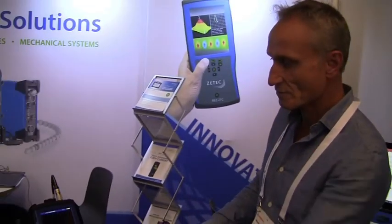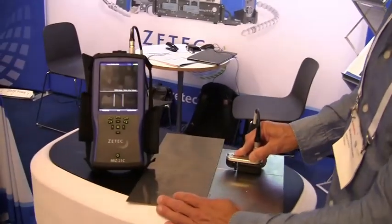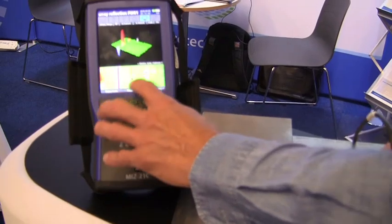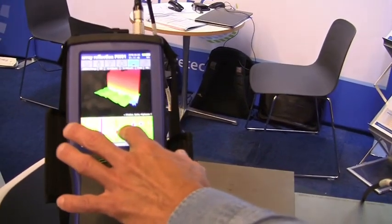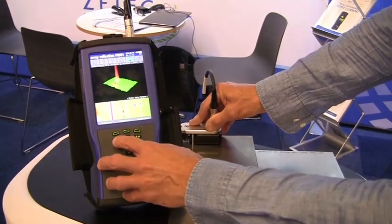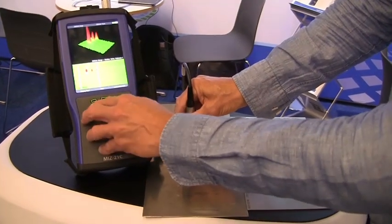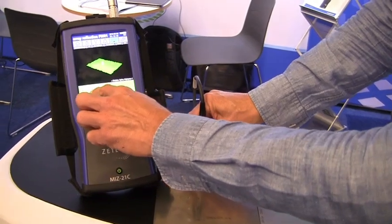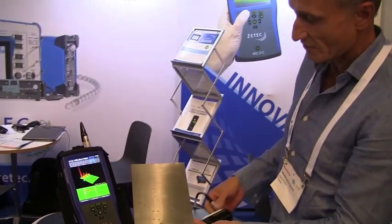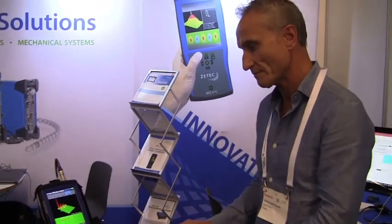What do you have new here at the ECNDT? The new equipment is a phased array device for aerospace inspection, for full surface inspection and crack inspection, in order to detect shallow defects. This new equipment is dedicated to detecting very shallow cracks. You can see these different defects — they are very short defects, which are very difficult to detect. Very interesting, thank you very much. Have a good day, bye-bye.